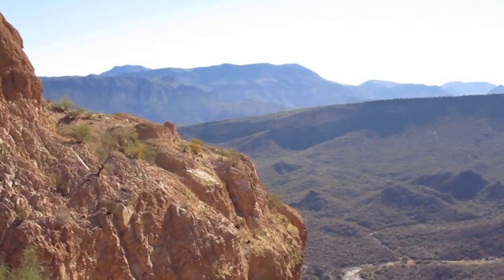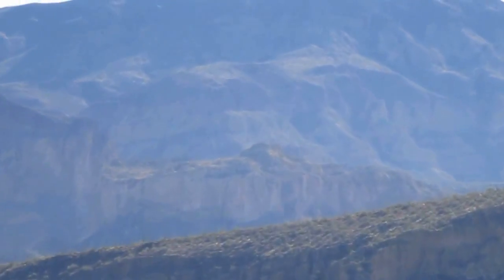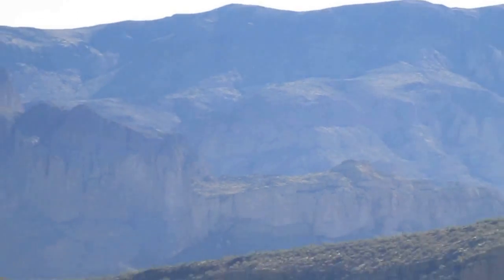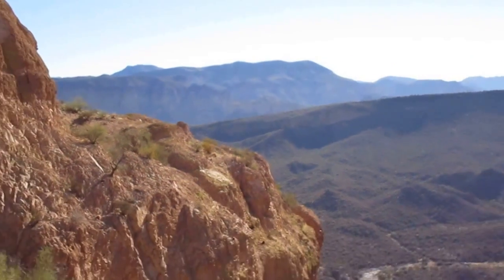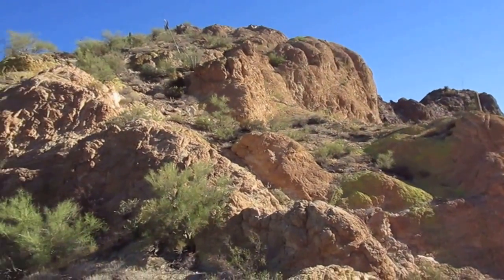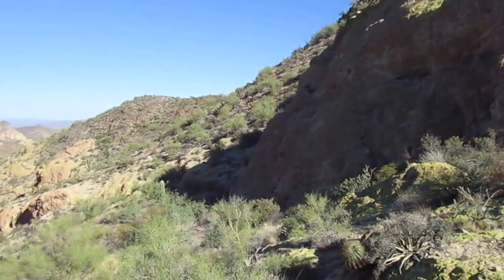That's the Battleship and Geronimo Head right there. Hope to do a hike up to the Geronimo Head. High wall next to me, and that completes the 360.